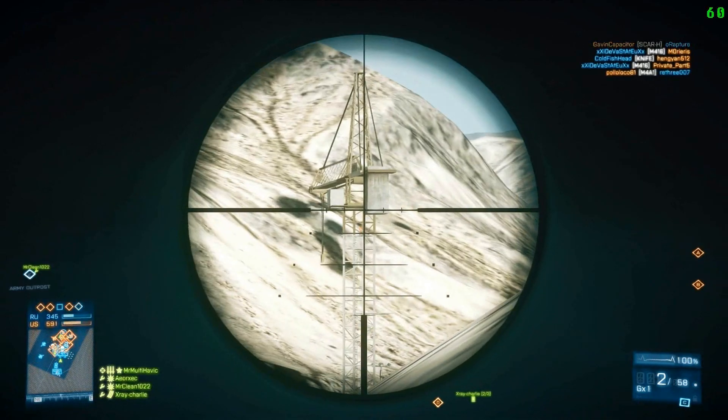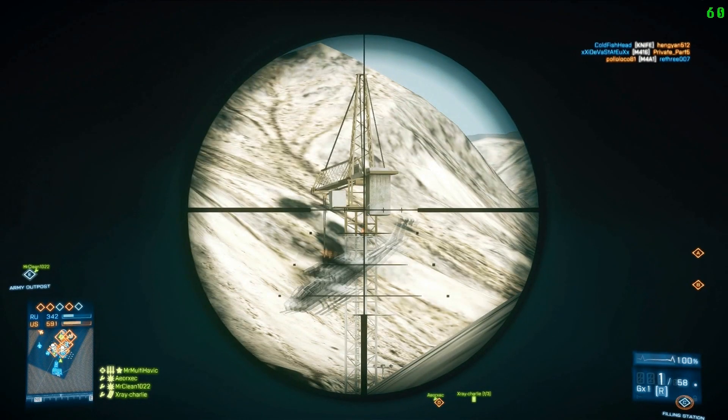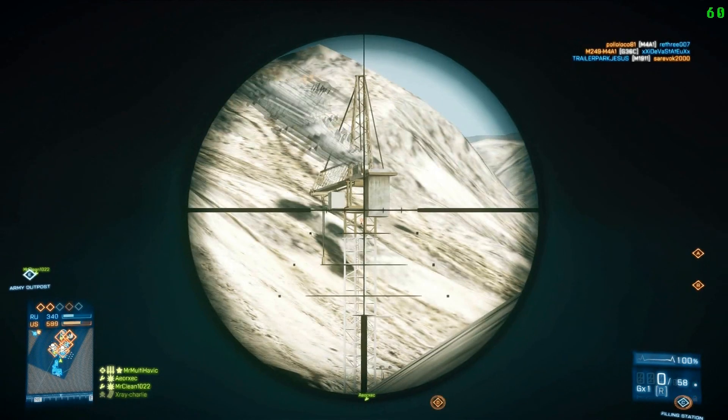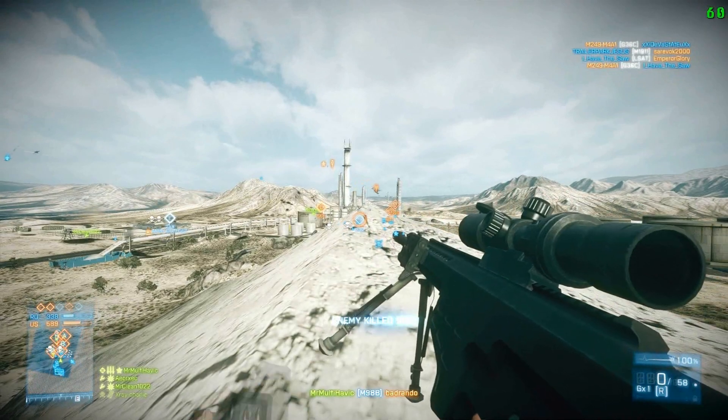The M98B is equipped with a scope eight times. Now, this gun is amazing, sexy, in every way.